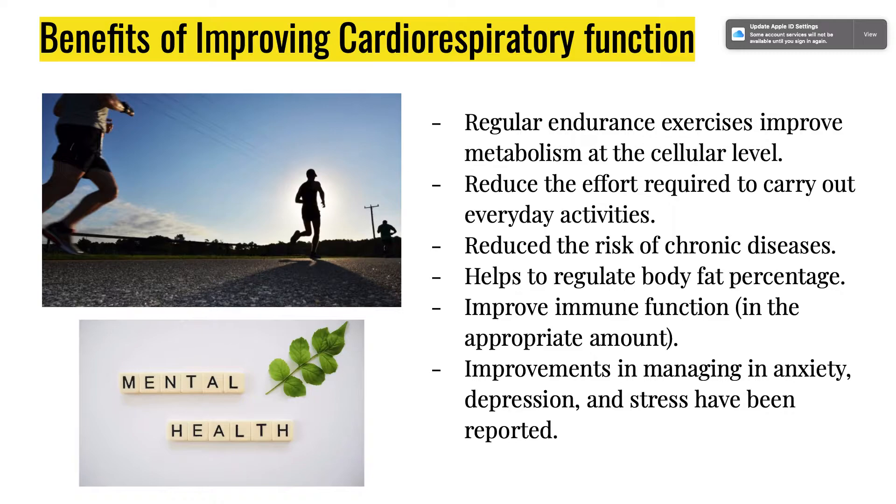That way you don't reach a peaking point. It also reduces the effort required to carry out everyday activities, like going up and down stairs. It reduces the risk of chronic diseases, helps regulate body fat percentage, improves immune function, and improvements in managing anxiety, depression, and stress have been reported — especially getting outside for fresh air and the sense of community when working out with others.